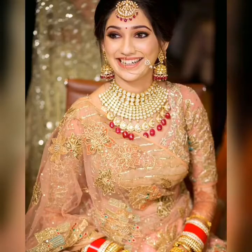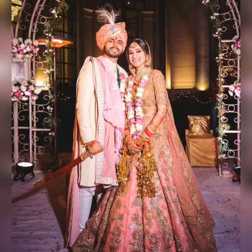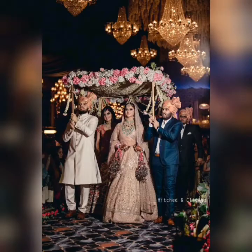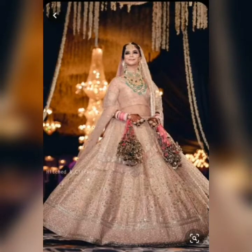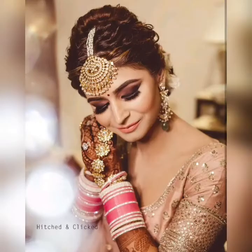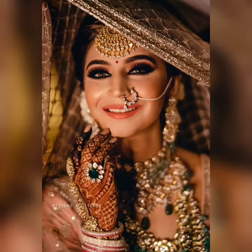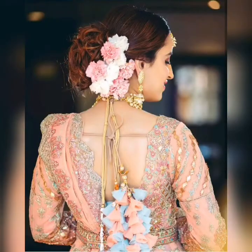We have been inspired by this look for this video. If you are also one who got inspired by Anushka Sharma on her wedding day, then in this video you will see many different embroidery options in that same pastel shade.